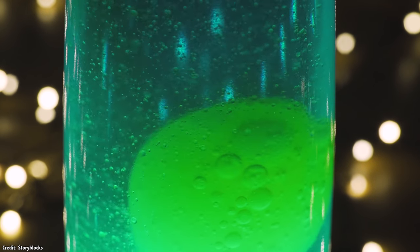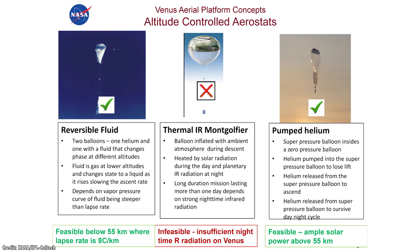The other concept would be a balloon with two chambers — one a specific size and another which can flex. A helium pump running on solar power would shift the gas back and forth between the chambers, allowing it to control its altitude. This technology works best at altitudes above 55 kilometers.